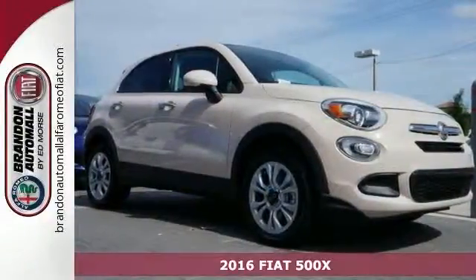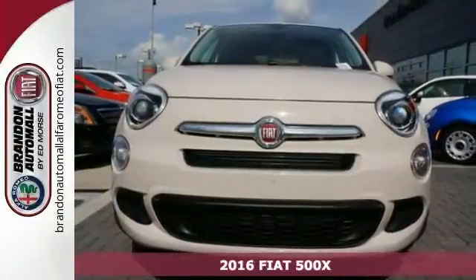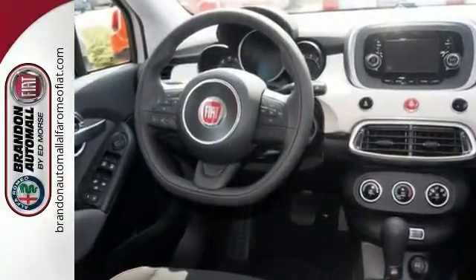It's a 2016 Fiat 500X. Enjoy the creative and artistic touches of this Italian crossover and express your desire to be different. People are going to take notice as you drive by in this stunning Fiat.